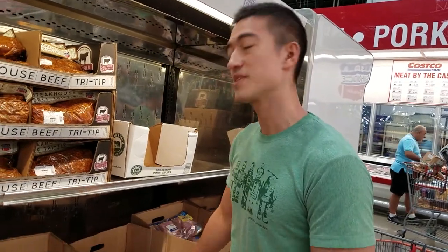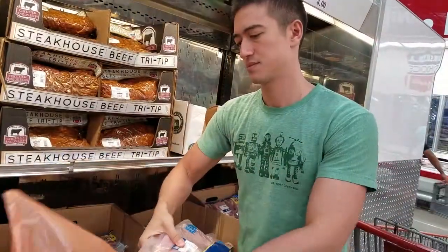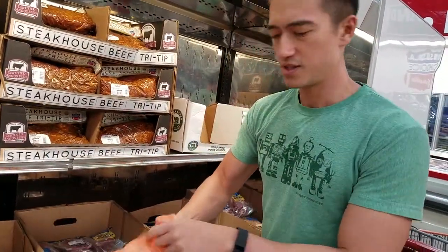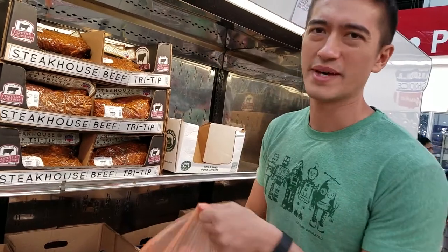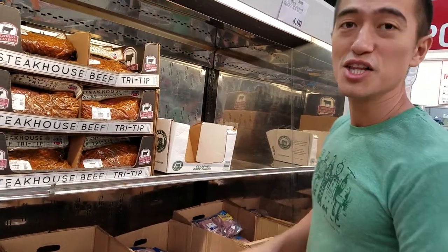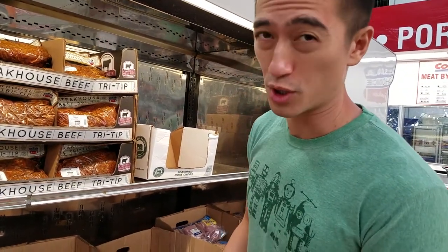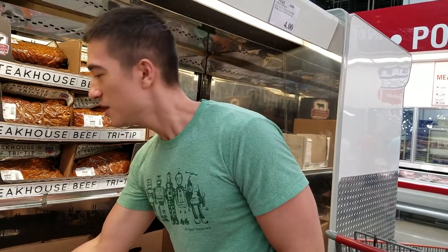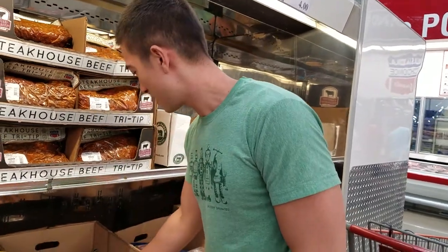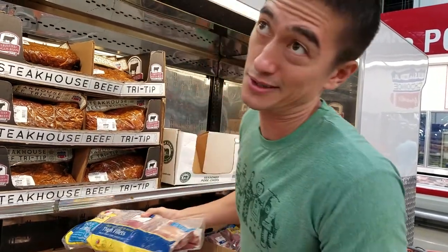We need 15 pounds for the chicken marinara wraps, so here are the thigh fillets. These are about five and a half pounds each, so we're gonna have a little bit of extra chicken — that's fine, a little extra protein. These meal preps never work out perfectly anyway, so we always have a little bit of different leftovers. It's never perfect, so we try.